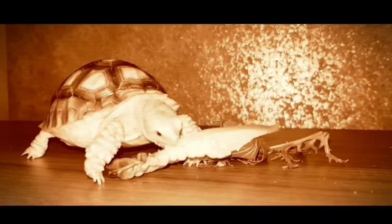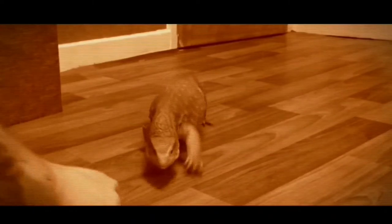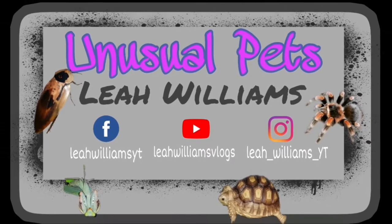Hey guys, welcome back to the channel! Today I got another parcel in the post and I'm going to show you what I got. Wait till after the intro to see!